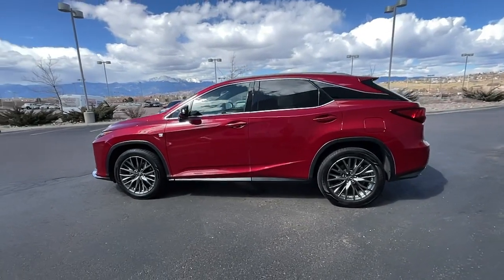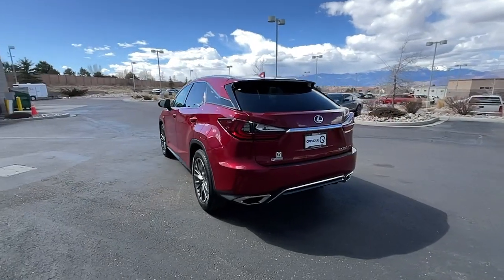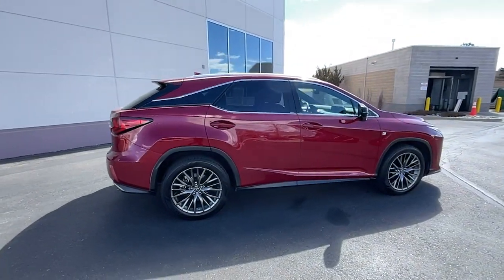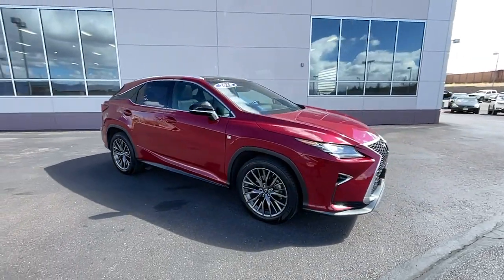You will be amazed by this 2018 Lexus RX with less than 35,000 miles on it. Be a style leader in this captivating RX. Behind its bold looks lies a premium interior loaded with a suite of advanced safety and infotainment tech to help you make the most of each journey.